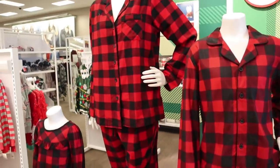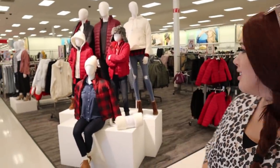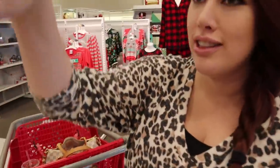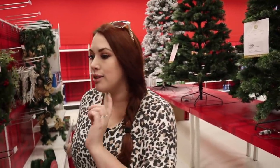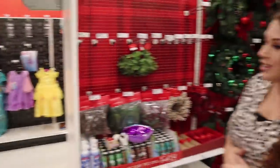We're in Target now and they've just put out all their Christmas pajamas and sweaters. I don't know if we'll get any today, but family matching PJs always sell out fast, so it's worth a look. We walked back to the Christmas section and it looks like this store is just getting set up — they have a few trees on display and some wreaths, but the next aisle is still Halloween costumes. Halloween is literally tomorrow when we're filming this, so it makes sense they haven't fully transitioned yet.